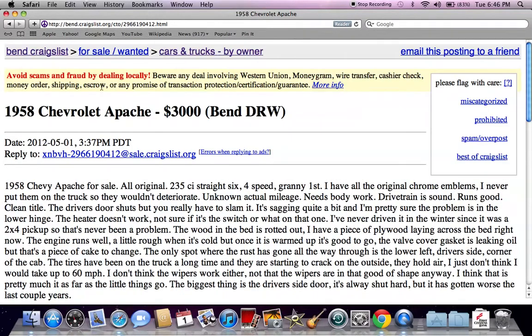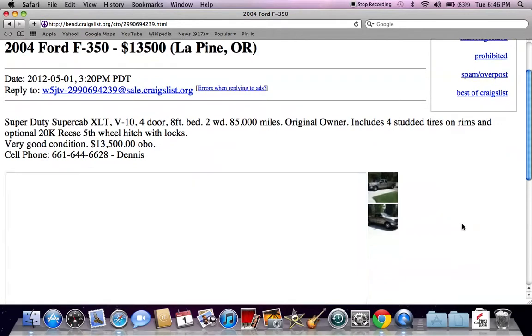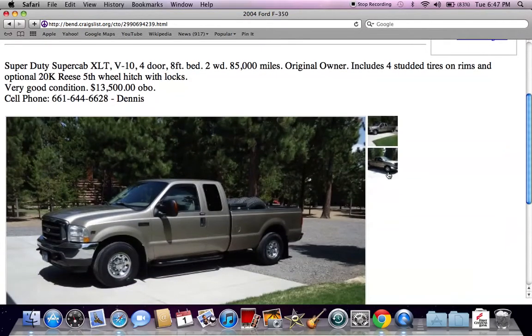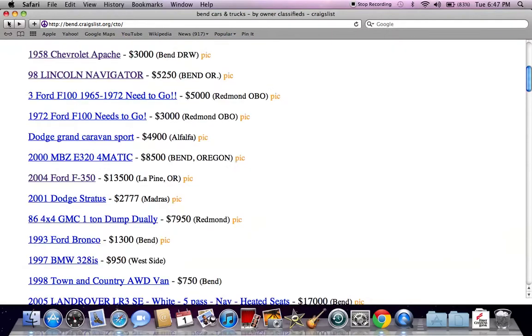This one they're asking $3,000 and it's honestly a very good looking truck. You're going to find Ford trucks all over the Craigslist webpage. This is a newer Ford truck — they're asking $13,500. It's a huge truck, so if you're looking for a fuel-efficient vehicle, it's not a great choice. But it only has 85,000 miles on it.